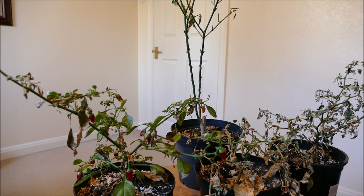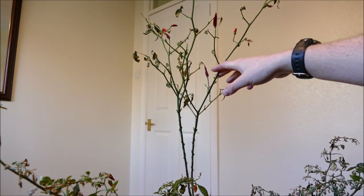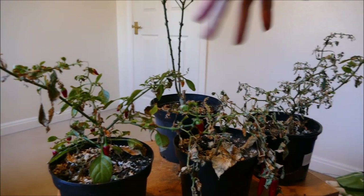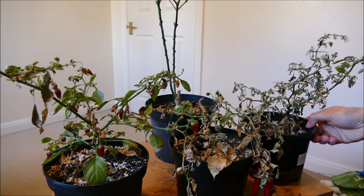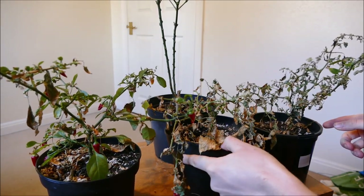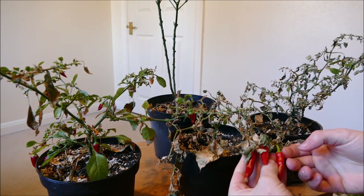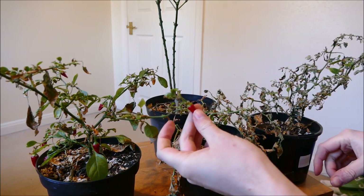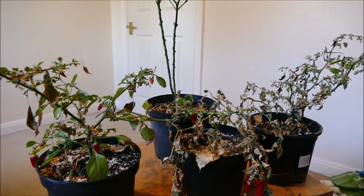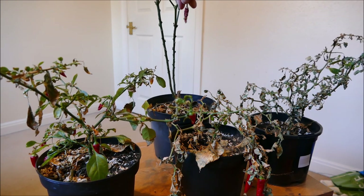We've got a Piri Piri chilli at the back, which is actually quite a large one — you can see that's a normal kind of size chilli. The other three are dwarfs. We've got two Apaches, which are these two here. And we've got a Caneta as well. The Caneta is a dwarf but tends to have a lot larger chillies, as you can see. The Apaches are very small and very hot. The Piri Piri chillies tend to be very small but with a very good heat level as well.